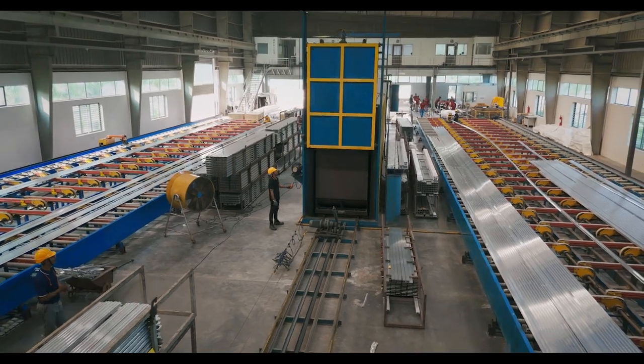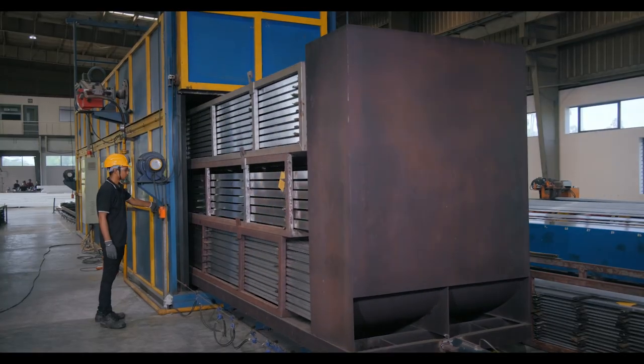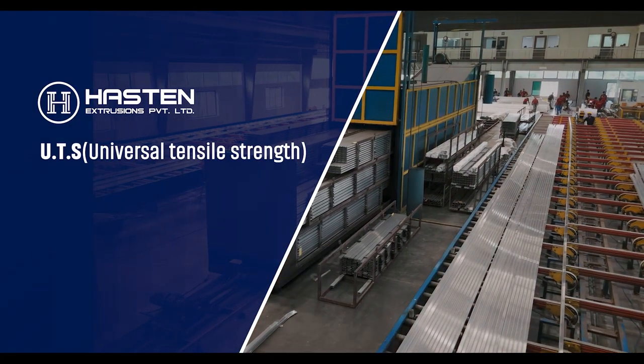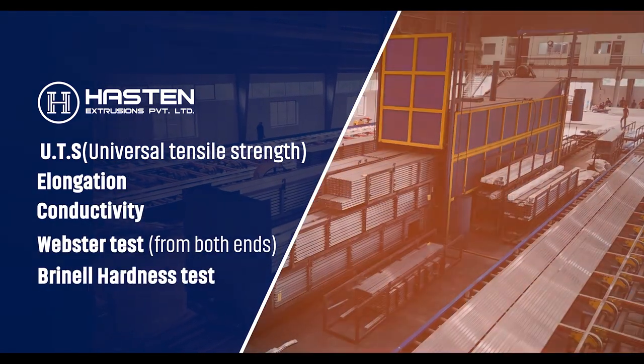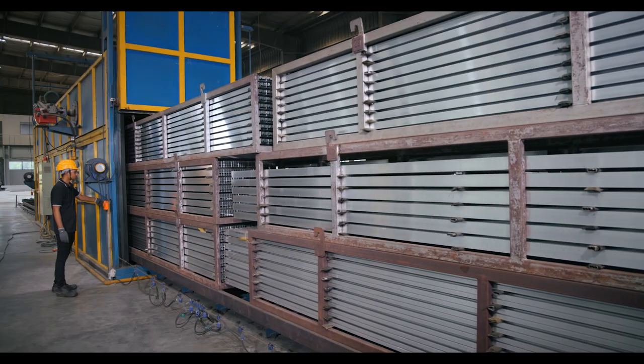Fifth is the process of aging for hardening. This step is vital for enhancing the metal's mechanical properties. Tests such as UTS (Universal Tensile Strength), Elongation, Conductivity, Webster Test from both ends and the Brinell Hardness Test are conducted to confirm the quality of the hardening process.